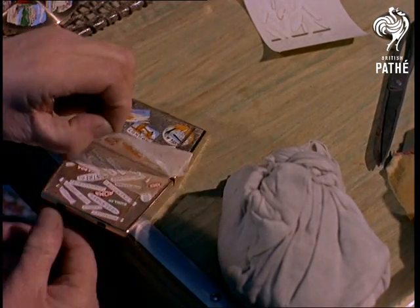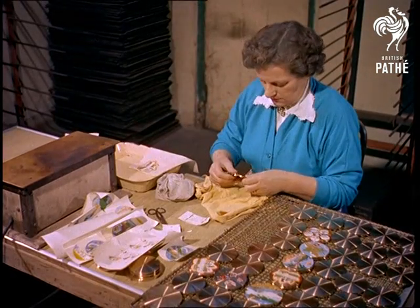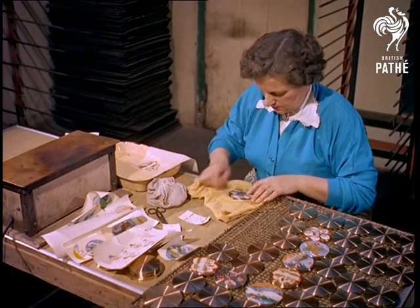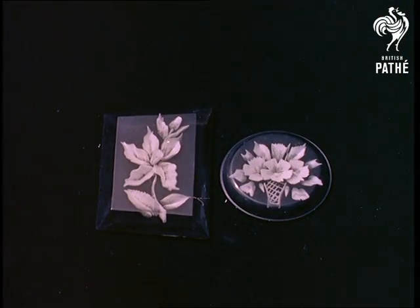In this way, woman's vanity is indirectly helping to boost Britain's export trade. As far as the rest of us are concerned, the next time you want to impress your friends with tales of holidays spent in the South Sea Islands, you can bring them back a souvenir from East London.